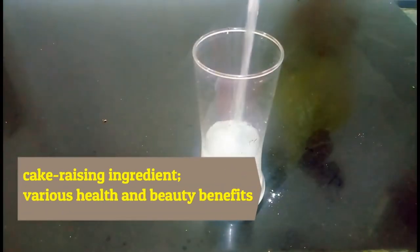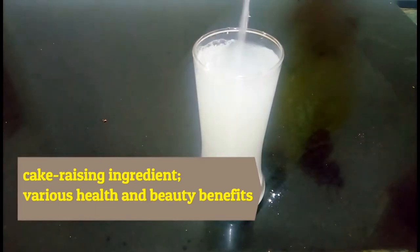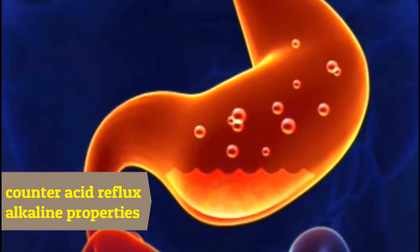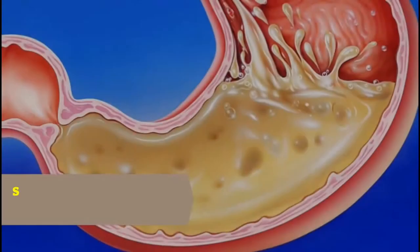Baking soda is more than just a cake-rising ingredient — it has health and beauty benefits attributed to it. One of the biggest benefits is that it is known to counter acid reflux. Thanks to its alkaline properties, it helps neutralize stomach acids and provide relief from indigestion.